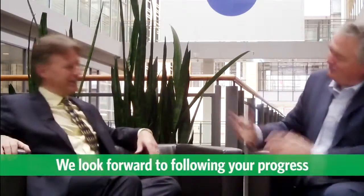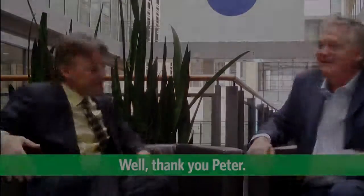And look at what it's doing right now. Thank you very much, Paul. Congratulations. My pleasure. We'll look forward to following your progress and seeing a great Canadian success story started right here. Well, thank you, Peter.